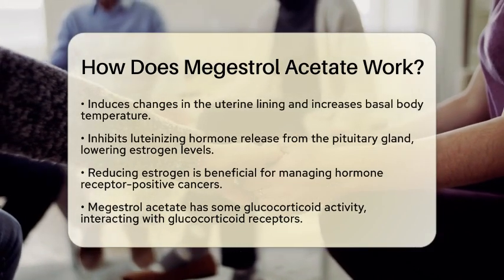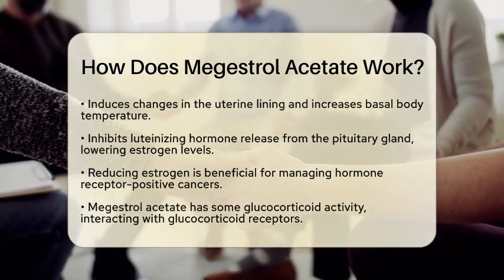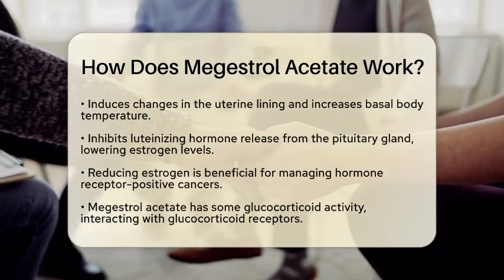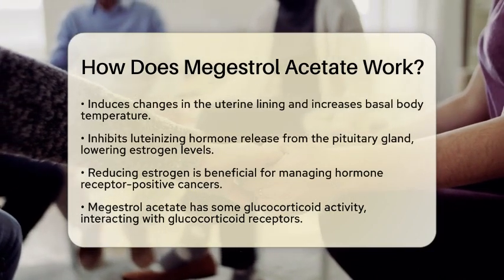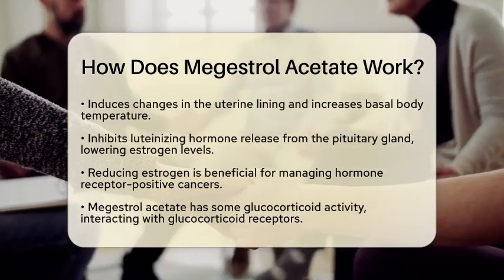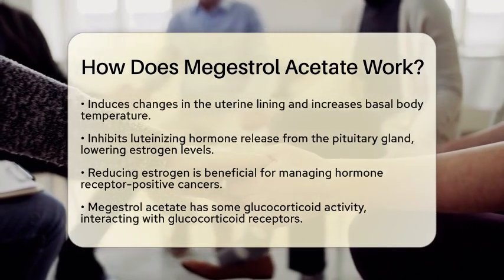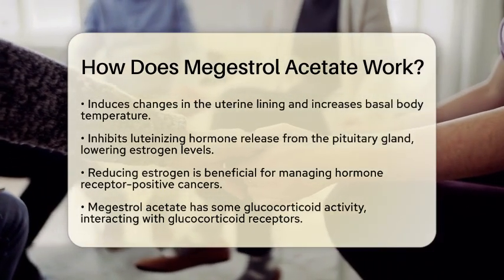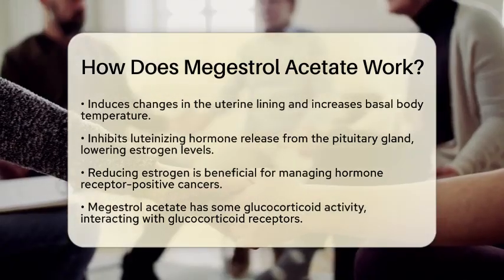Interestingly, Megestrol Acetate also has some glucocorticoid activity, meaning it can interact with glucocorticoid receptors in the body. However, this effect is not as pronounced as with other corticosteroids. Although rare, some patients may experience side effects related to this activity, such as Cushing's syndrome or adrenal insufficiency.